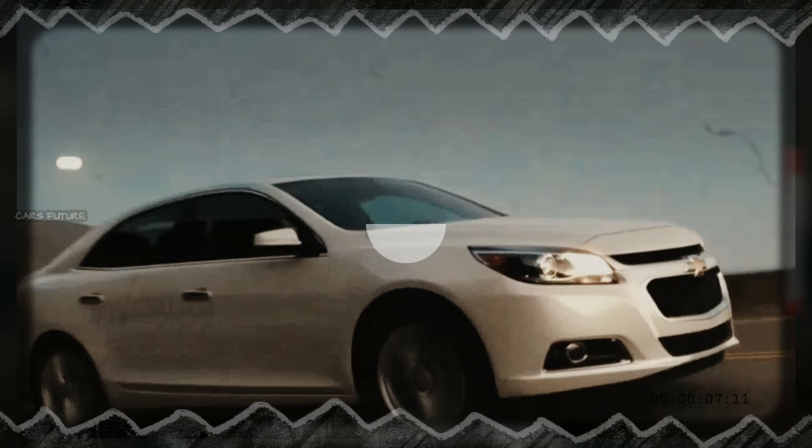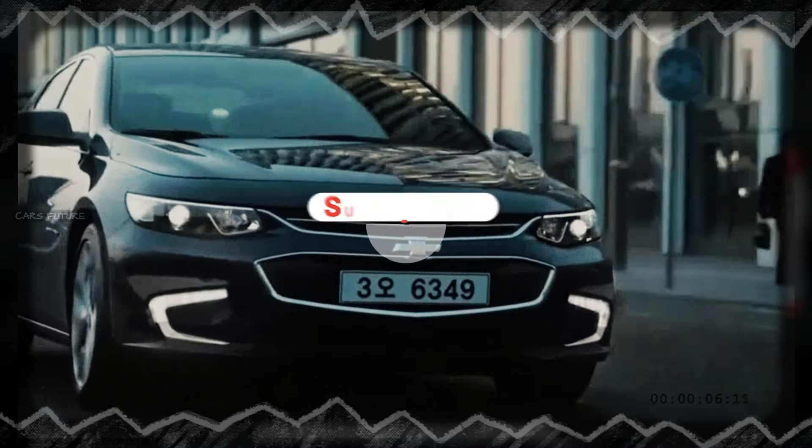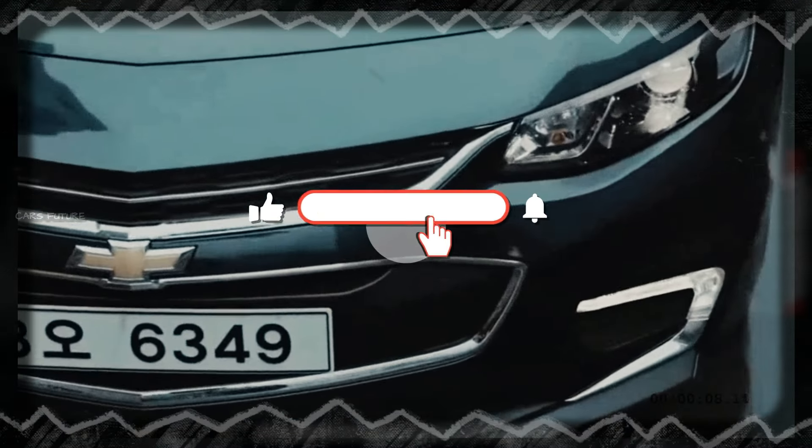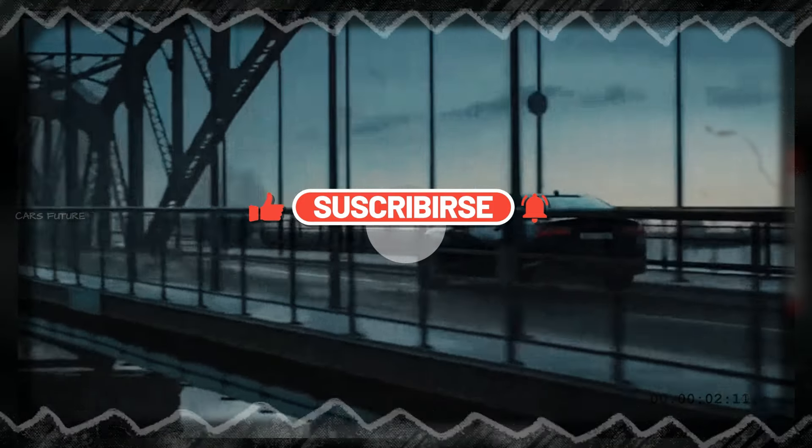The 2025 Chevrolet Malibu is a well-rounded midsize sedan that excels in areas like comfort, technology, and fuel efficiency. Whether for commuting or family road trips, the 2025 Malibu proves to be a reliable and stylish choice in the midsize sedan segment.